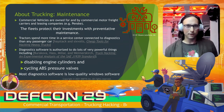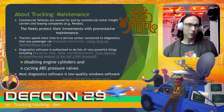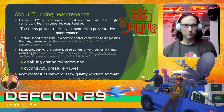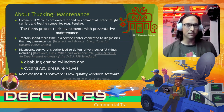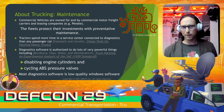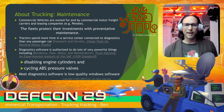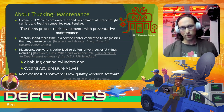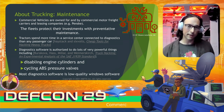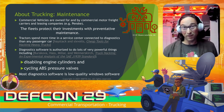Trucking goes without saying — it's a money maker. The vehicles are owned for commercial purposes, sometimes leased from companies like Penske, and fleets protect their investments with preventative maintenance. Tractors actually spend more time in a service center connected to diagnostics than any passenger car would. The diagnostic software is quite powerful — it's capable of disabling engine cylinders and cycling ABS pressure valves. And a lot of this diagnostic software is actually just low-quality Windows software running on a Windows PC in a maintenance bay.